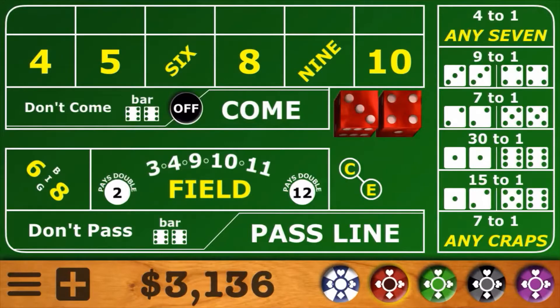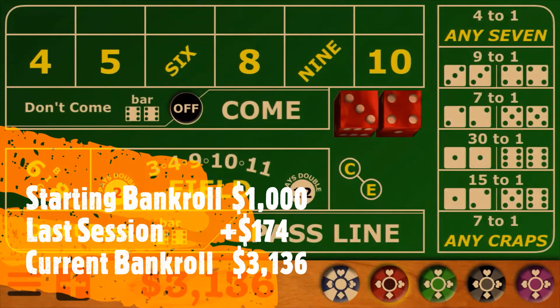Hello everyone, Professor Profitt coming to you from Craps University. It's episode 27 in our Build a Bankroll series. We started out with a $1,000 bankroll and thus far we've better than tripled it up to $3,136. Today we're going to show you the strategies that we have used to build this bankroll, and hopefully you'll learn a little something and can incorporate some of these strategies into your game and make your session successful also.